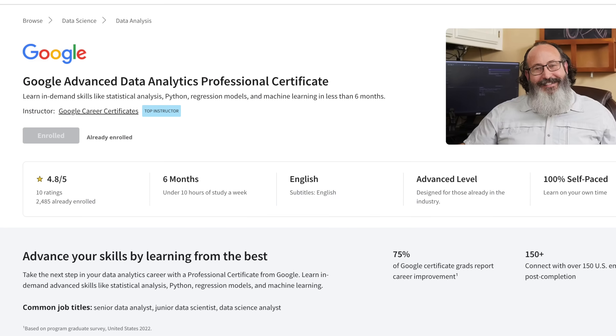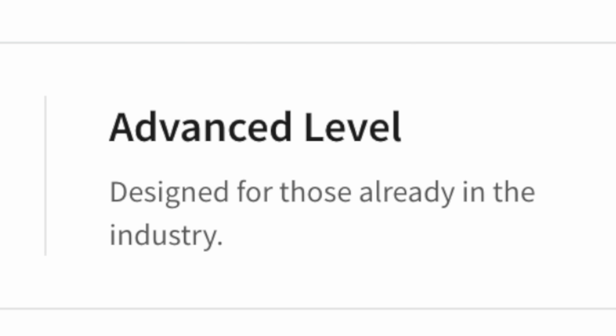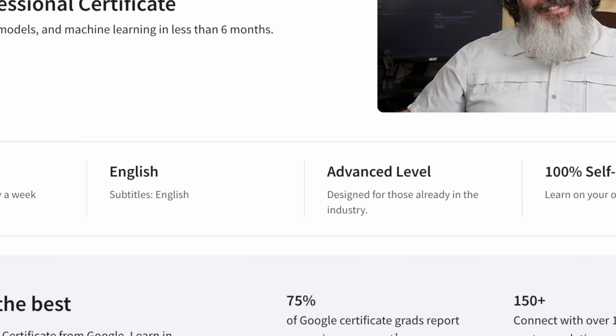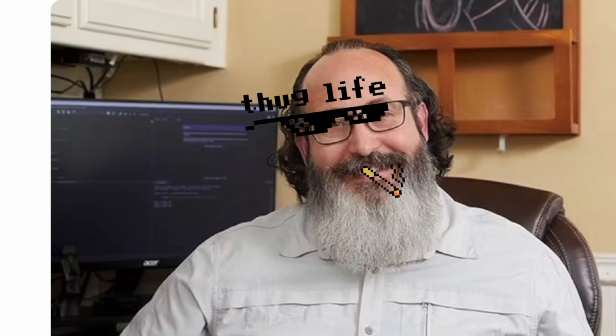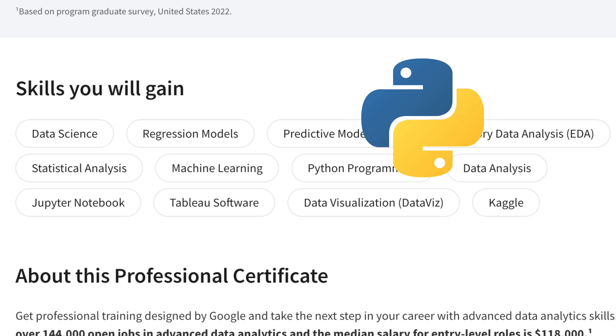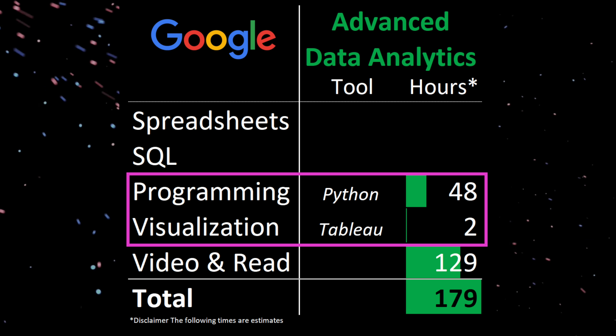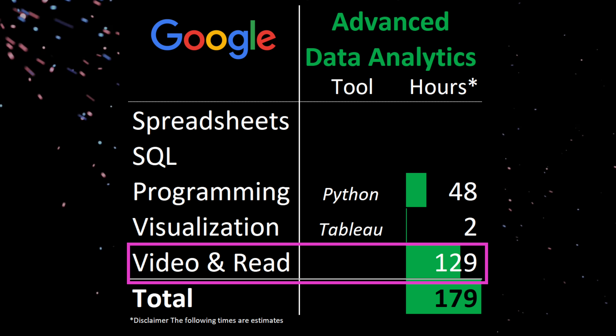Next up is the Advanced Data Analytics Certificate. It's aimed at aspiring senior data analysts, junior data scientists, and data science analysts — not really sure what that is, I think Google's just making up names at this point. They classify this certificate as Advanced Level, and I would say this is actually appropriately rated. Like the BI course, it's done all on your own pacing. It's estimated to take six months to complete at the same price of $39 per month. For the original Google Data Analytics Certificate, it was rated for six months and a lot of people completed it in two to three months, so I think that's going to be the same here. For the tools, you'll be using Python heavily with a little sprinkle of Tableau and Kaggle. 30% of your time will be focused on tool usage, mainly Python. The remaining will be on videos and readings, which I think could be a little less.